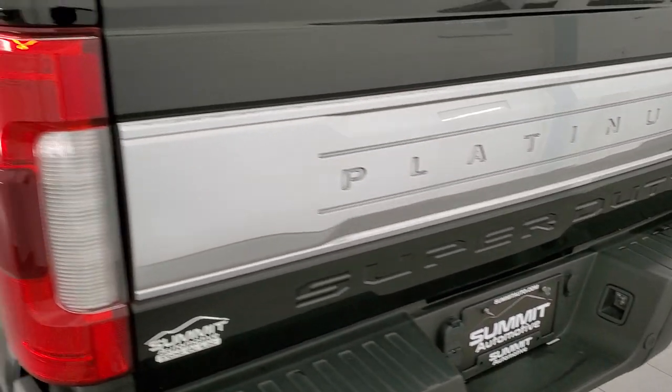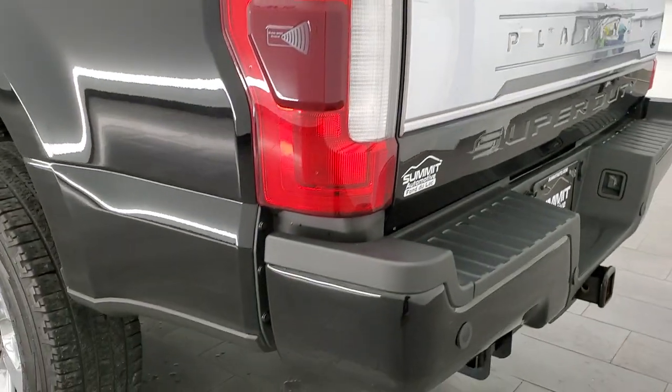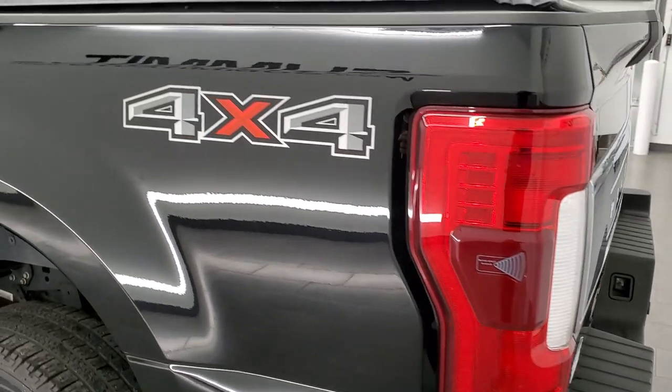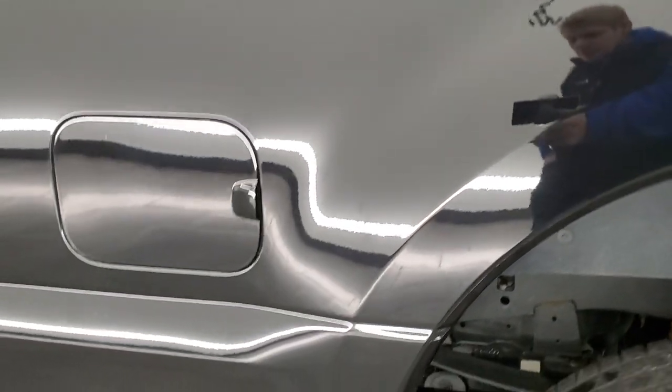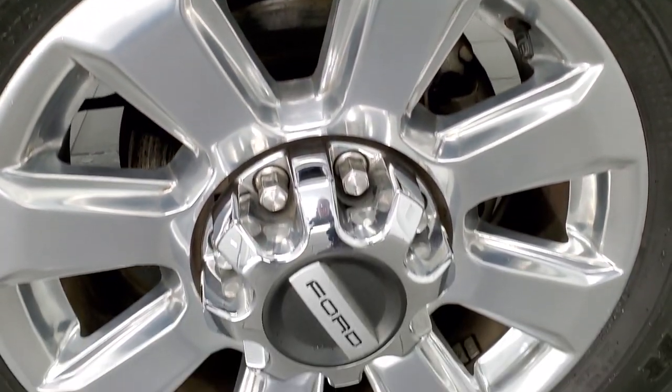It shuts nice and solidly. You also get the LED tail lamps. As we go down this side of the truck, it's just as clean as the passenger side — no dents, no dings. Very, very nice. And this back rim is in excellent condition as well.